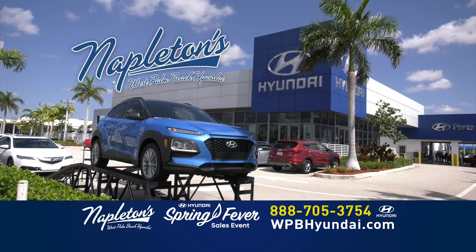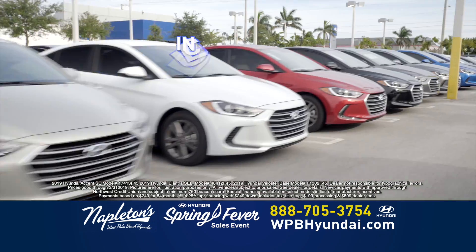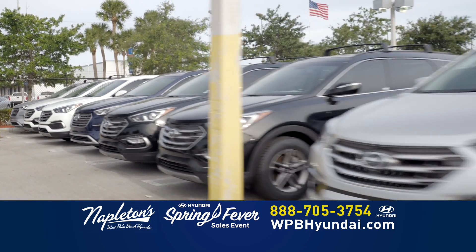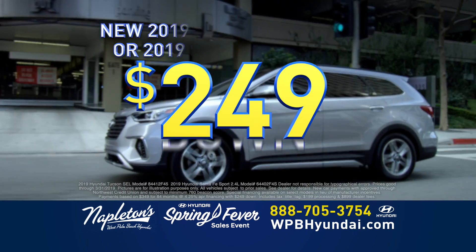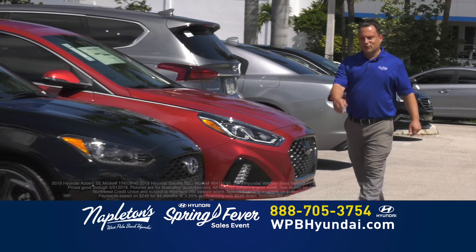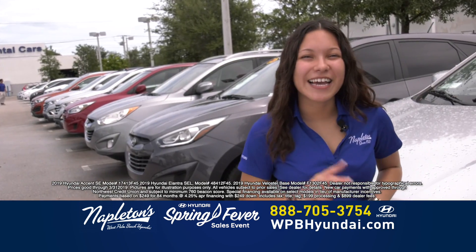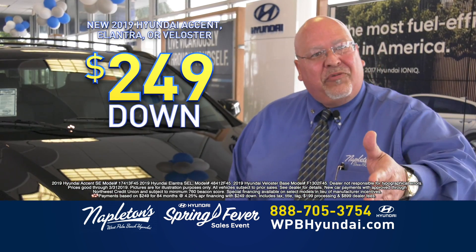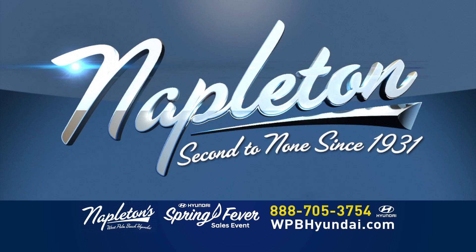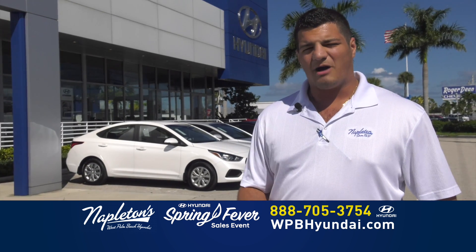Welcome to the all-new Napleton's West Palm Beach Hyundai. Come in today and drive your new Hyundai Accent, Hyundai Elantra, or Hyundai Veloster for $249 down and just $249 per month. That includes your sales tax, your tag transfer, your title, and all the fees. And best of all, it's not a lease. Need something a little bigger? You choose — Hyundai Tucson or Hyundai Santa Fe for $249 down and just $349 per month, everything included. Only at the all-new Napleton's West Palm Beach Hyundai. $249 down, $249 a month, you're out the door. Accent, Elantra, Veloster — you choose. Napleton, second to none since 1931. Give us a call right now, log on to our website, or come on down to Napleton's West Palm Beach Hyundai today.